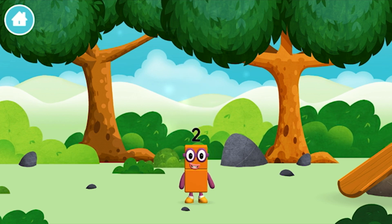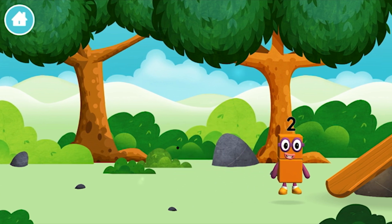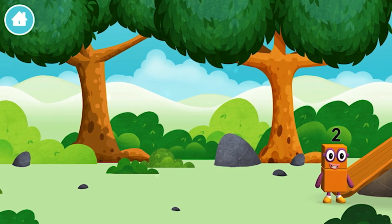Which number block did you find? I love things there are two of! A slide!